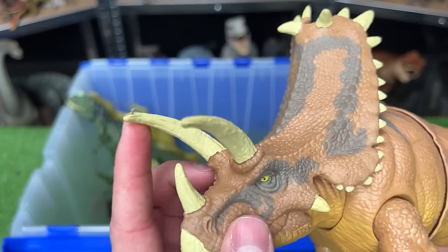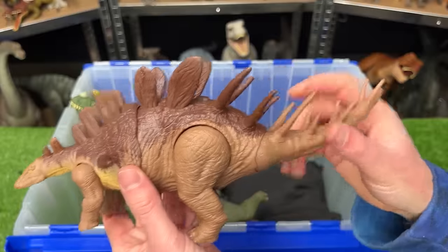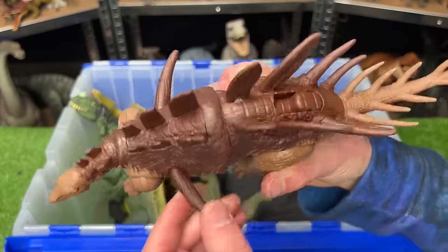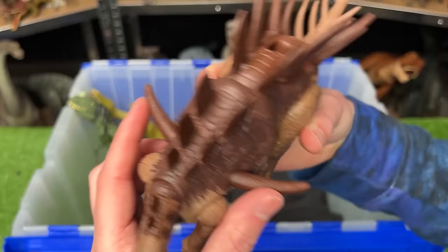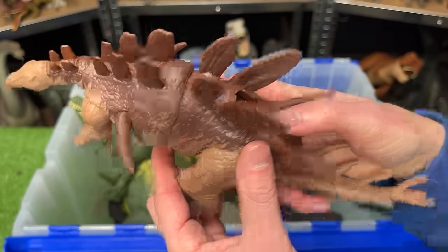And these are probably some of the largest horns that I've seen. This is the Roar Attack Kentrosaurus. It's got spikes all over its body, but the coolest part are these huge spikes coming right out of the side, and you can actually swing those spikes back and forth using this slide lever action.